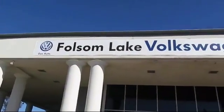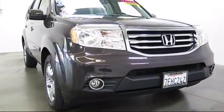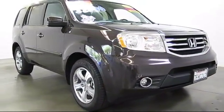Welcome to Folsom Lake Volkswagen, part of the Folsom Auto Mall, and here's another look at one of our quality pre-owned vehicles that comes equipped with steering wheel controls,